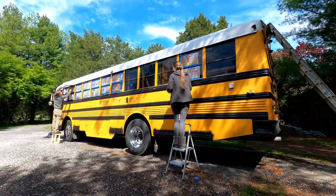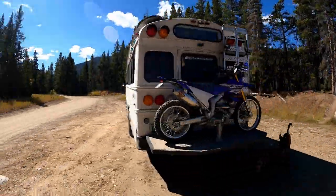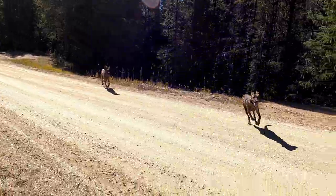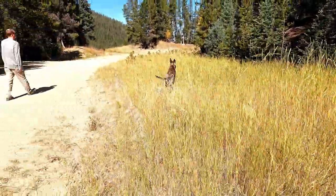We bought a retired school bus in January 2021, spent nine months converting it into our tiny home on wheels, quit our jobs, sold everything, and hit the road. With no itinerary planned, we have no idea where the road will take us next.